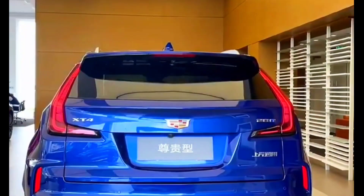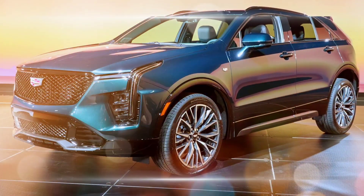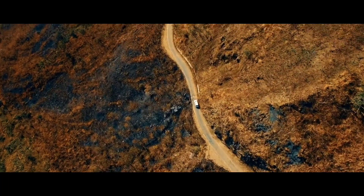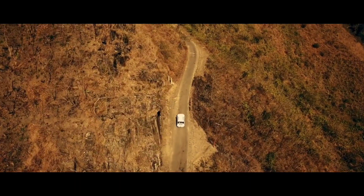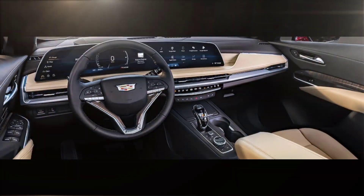The XT4's performance is adequate, but it's not particularly impressive. The engine is noisy and unrefined under acceleration, and the transmission can be hesitant to shift gears. The XT4 also has a firm ride, which can be uncomfortable on rough roads.